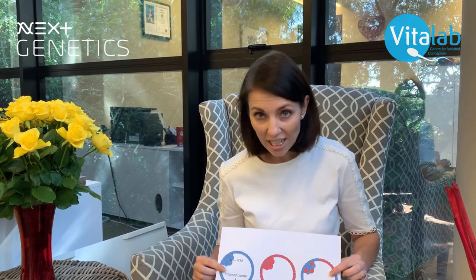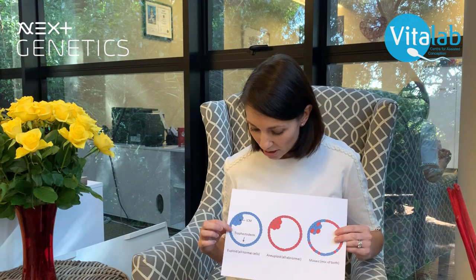Here we have a visual representation of what I've just explained. In the blue, you can see euploid embryos, where you have the correct number of chromosome material present — so 46 chromosomes in total.